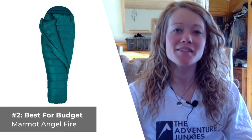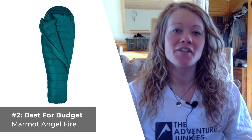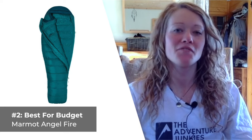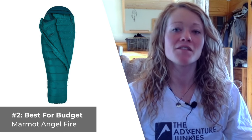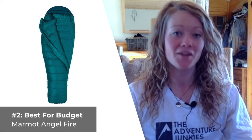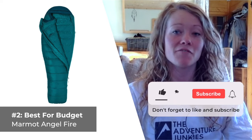Our second sleeping bag selection is going to be the best for those of you on a budget — the Marmot Angel Fire. It's hard to find a quality-down, women-specific sleeping bag for just over $250, but Marmot's Angel Fire fits the bill. Marmot designed this bag with comfort-centric features, including a multi-baffled hood, extra insulation in the footbox, and a full-length two-way zipper. What I like most about the Angel Fire is how comfortable it is for the price.